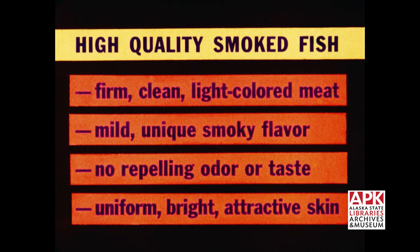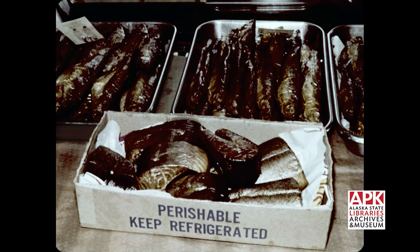You can tell high-quality smoked fish by its firm, clean, light-colored meat, its mild, unique, smoky flavor, no repelling odor or taste, and its uniform, bright, attractive skin. The kinds of smoked fish obtainable will vary in different stores and in different parts of the country.